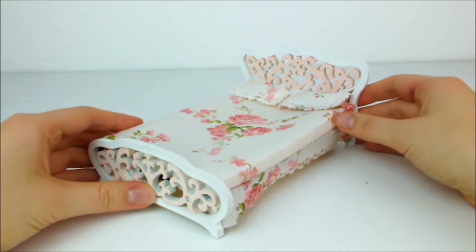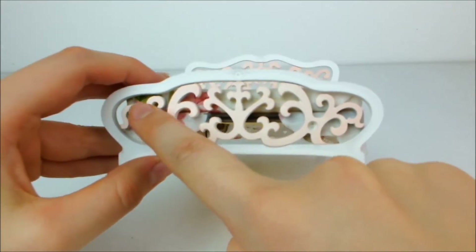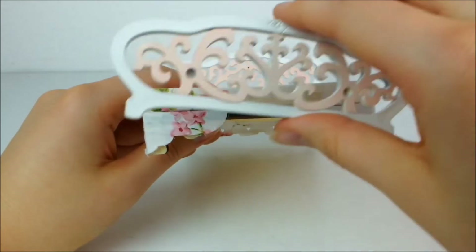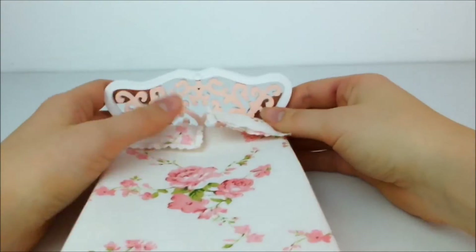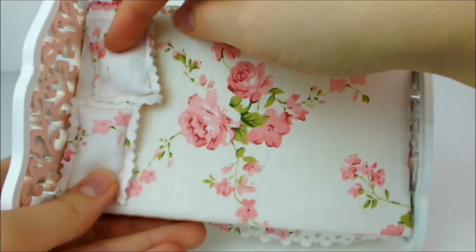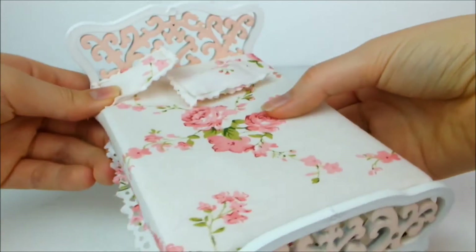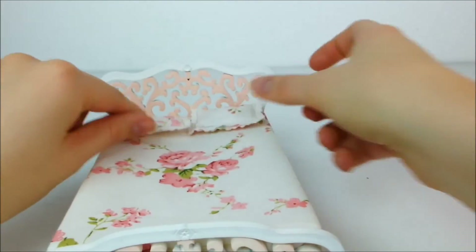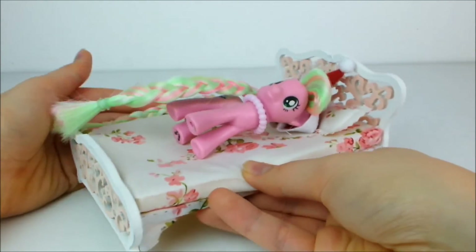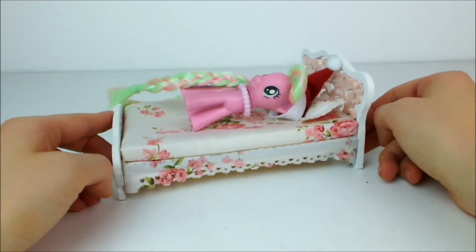Next up I also have this absolutely beautiful doll-sized bed — look at the details. It's wooden and carved and pale pink. It actually sticks together with magnets and you can take it apart. Look at all the detail on the headboard — so fancy! The material it's covered with is so gorgeous with pink roses and it's really soft too, with adorable little pillows to match. It's just about the right size for a pony — so pretty, and you'll be seeing this in future videos.